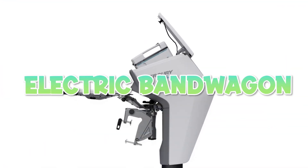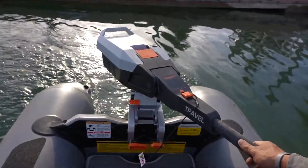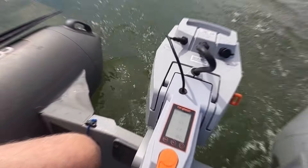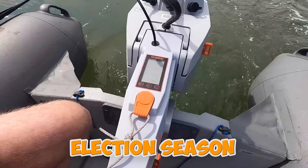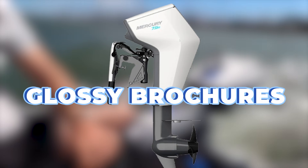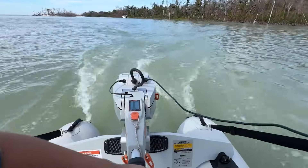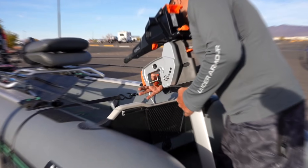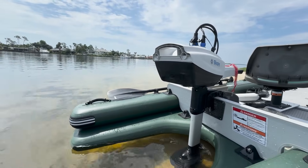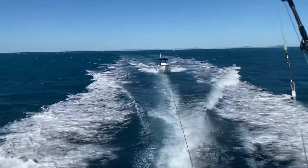Everyone's jumping on the electric bandwagon, promising silent operation, zero emissions, and maintenance-free boating paradise. Marine dealers are pushing these things harder than politicians push promises during election season. However, the reality floating beneath those glossy brochures tells a completely different story. The fundamental physics of battery technology, combined with the brutal marine environment and actual boating usage patterns, creates a perfect storm of compromises that most buyers don't discover until they're thousands of dollars deep and stuck out at the dock — or worse, out at sea.